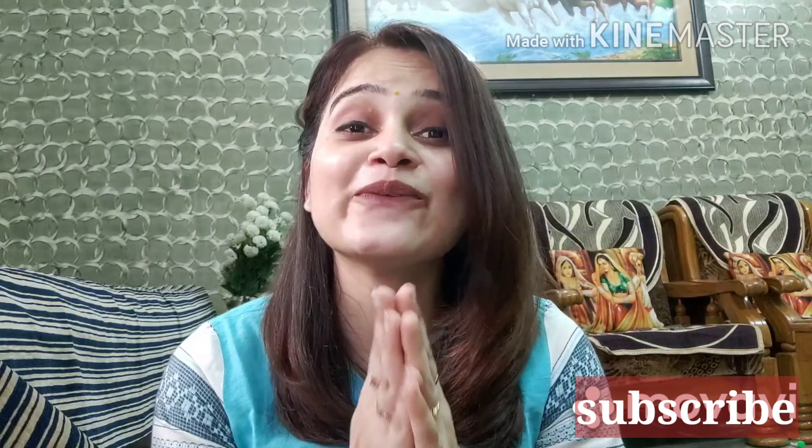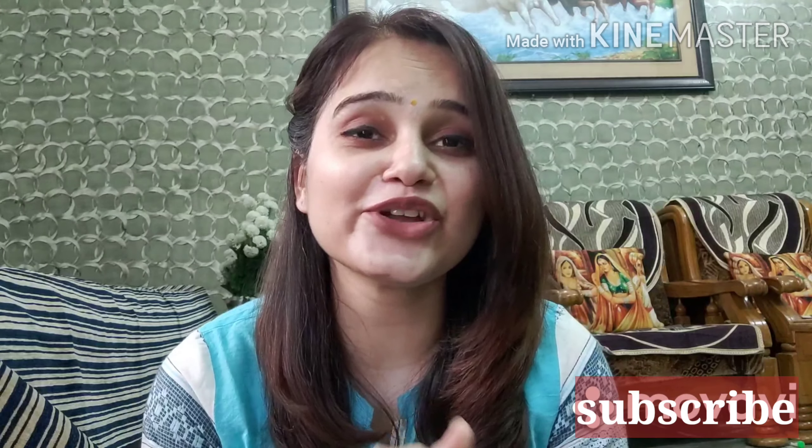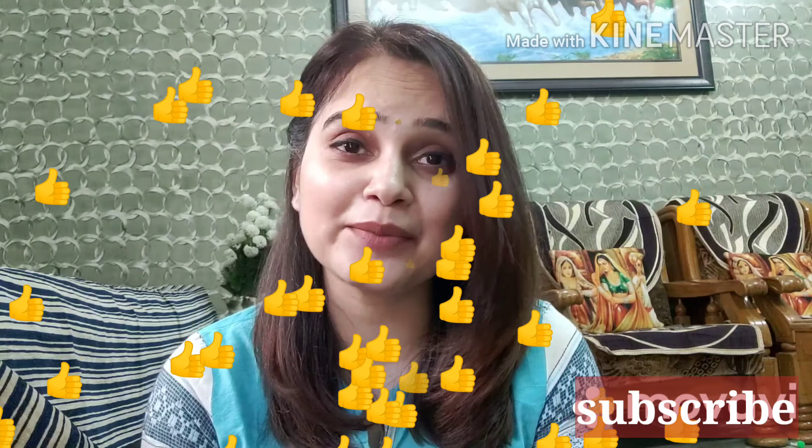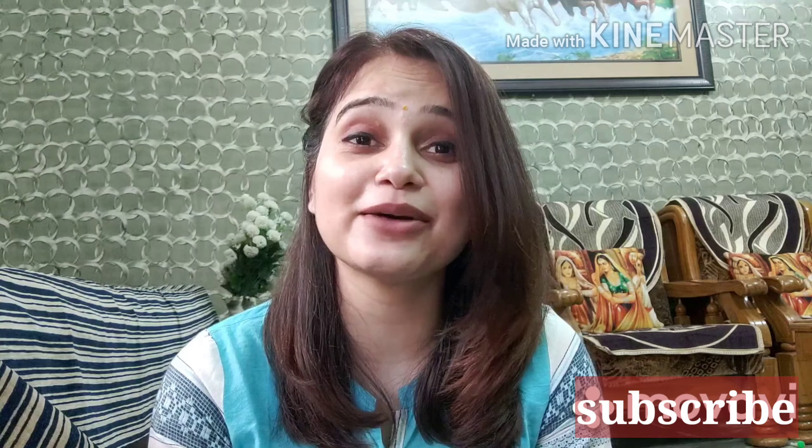With this, it's a wrap! I hope this video is useful and helpful for you. If it was, please like this video, subscribe to my channel, and share it with your friends and family. I will see you in the next video — bye bye!